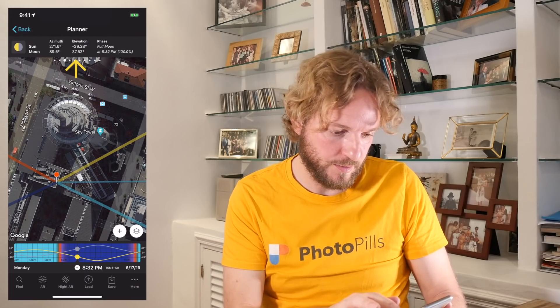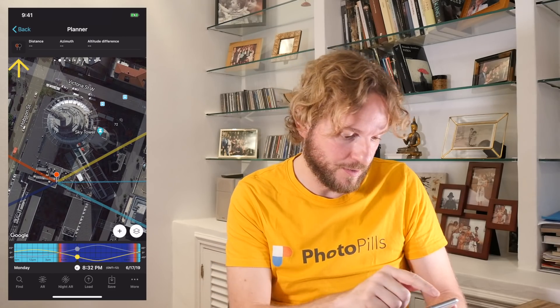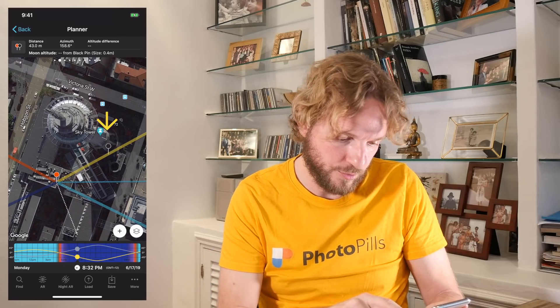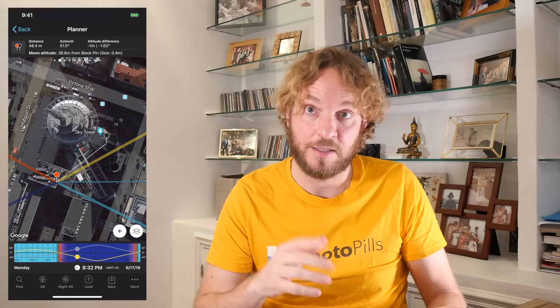Step 3: Place the black pin where you want the moon to be. Swipe the top panel to the right until you get to the second panel. Now tap on the button you see on the panel and the black pin will appear on the map. Drag and drop it to where you want the moon to be — in this case, right at the center at the ground level of the Sky Tower.